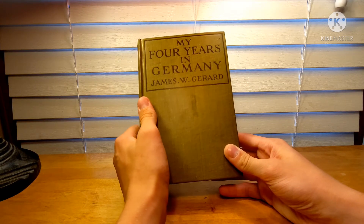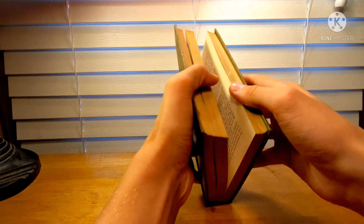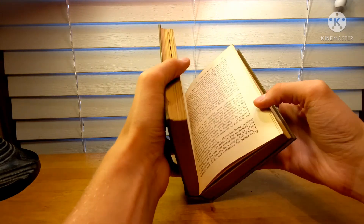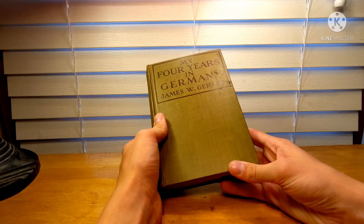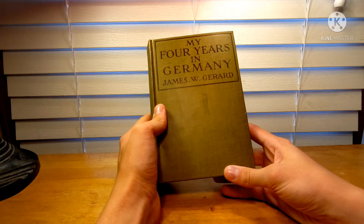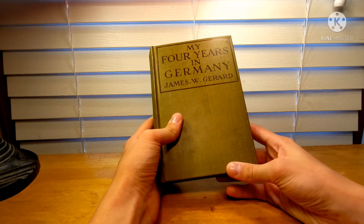I'm really looking forward to having a chance to read this. I don't have much to say about it yet because I haven't read it, but I'm definitely looking forward to it. I really enjoy reading books published during or immediately after the World Wars — I think they have a very interesting perspective that you can't get from anywhere else.